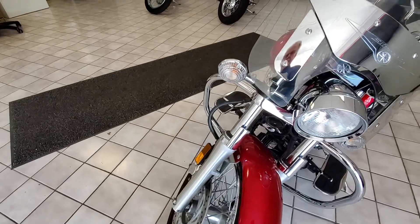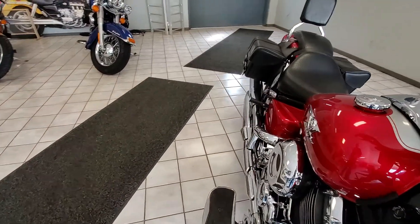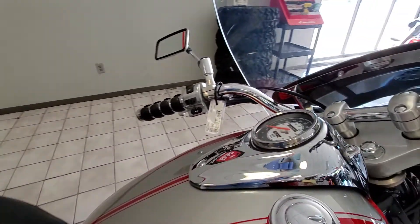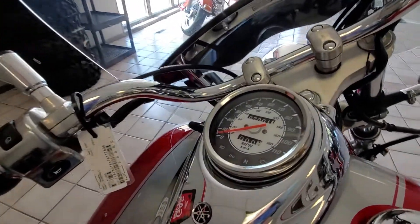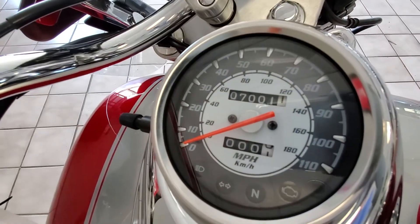Tires are in very good condition. Here you can see the mileage — 7,001 miles.